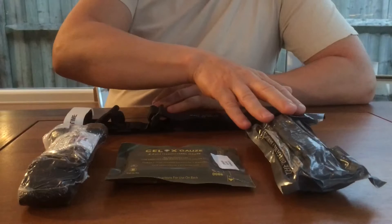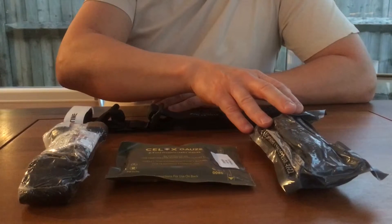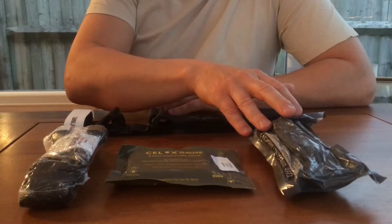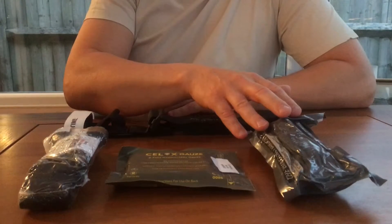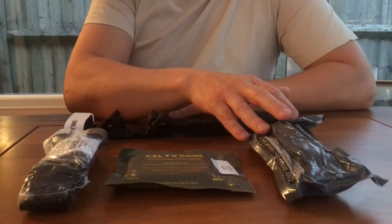The field dressing — also known as the Israeli bandage or compression bandage — is a roller bandage with a dressing pad attached. It's elastic and is therefore able to provide some degree of compressive force. It can be used to bandage a limb, but most importantly it can also be used in novel ways to bandage difficult to reach areas such as the axilla, the groin or the perineum.